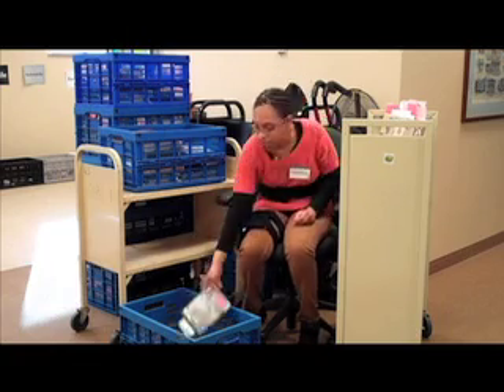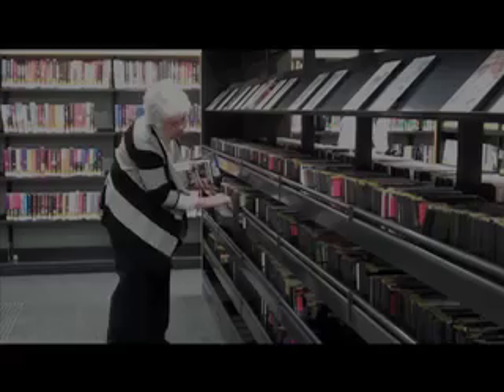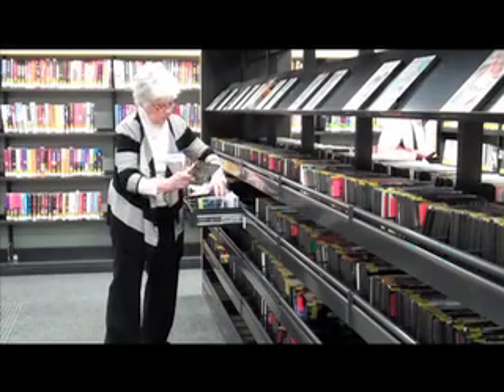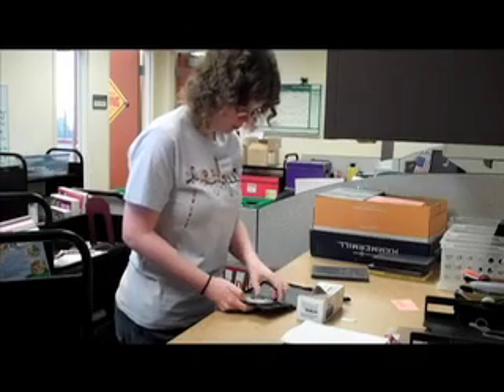Adult volunteers may be used to help with many different tasks. Some common tasks are straightening shelves, desensitizing DVDs, shelving DVDs, cleaning computers, and watering plants.